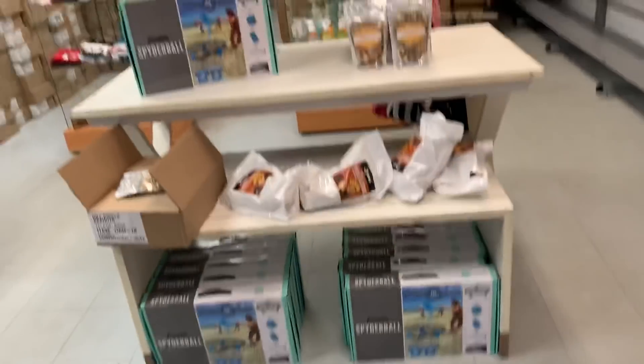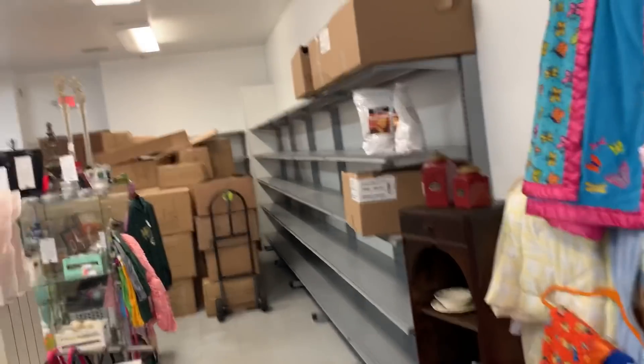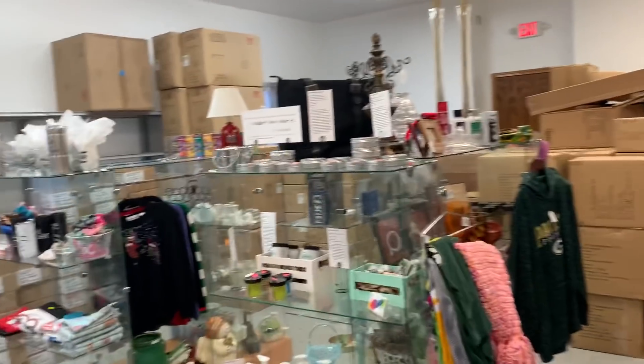I filmed two videos setting up the store so far. There'll probably be at least one more — that's what you'll get. So I'm really excited.